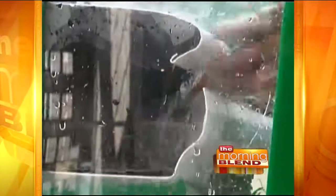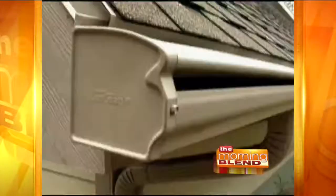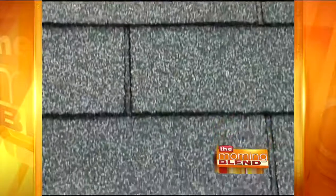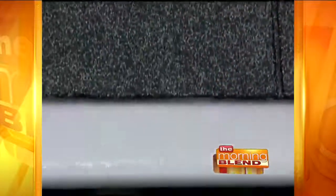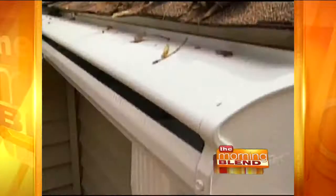Is this the time of year when people are seeing it rain leaves and figure they have to do something? Right now, if you call and make a decision to go forward, we can still get you done this year — whether that be the LeafGuard gutter or the roofs that we do. But if you wait until Thanksgiving, you might be too late.